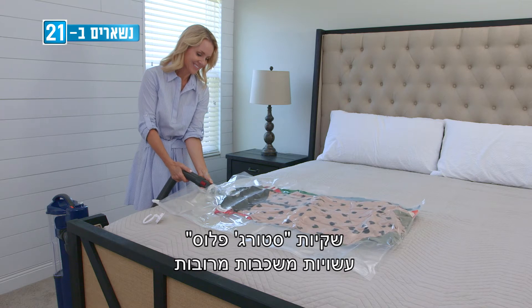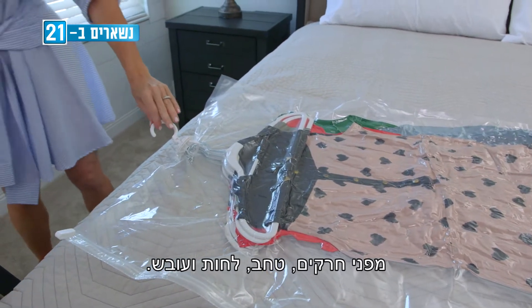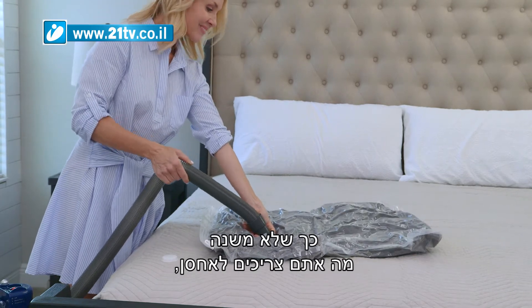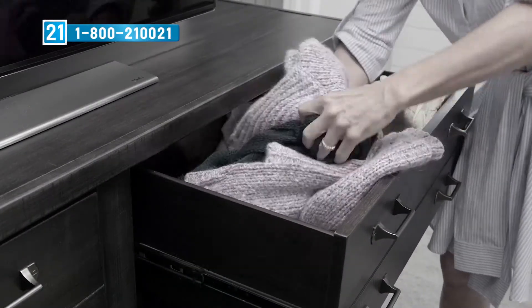The Storage Plus bags are made up of multiple layers of BPA-free plastic to help protect your valuable items from insects, mildew, damp, and mold. The Storage Plus bags come in all shapes and sizes, so no matter what you need to store, we have the perfect neat and tidy storage solution for you.